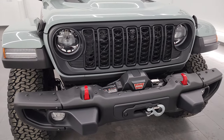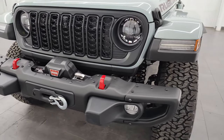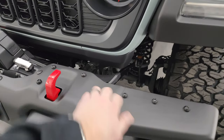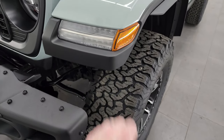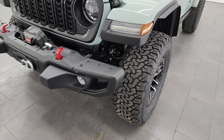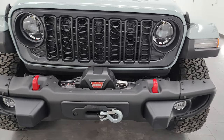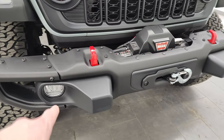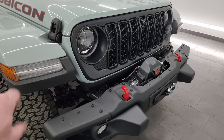Starting off at the front, the Rubicon X package gives you these steel bumpers — the ends are removable for better tire clearance. The LED light group is standard on the Rubicon X package, so you get the LED headlamps, fog lamps, running lights, and fender lights.